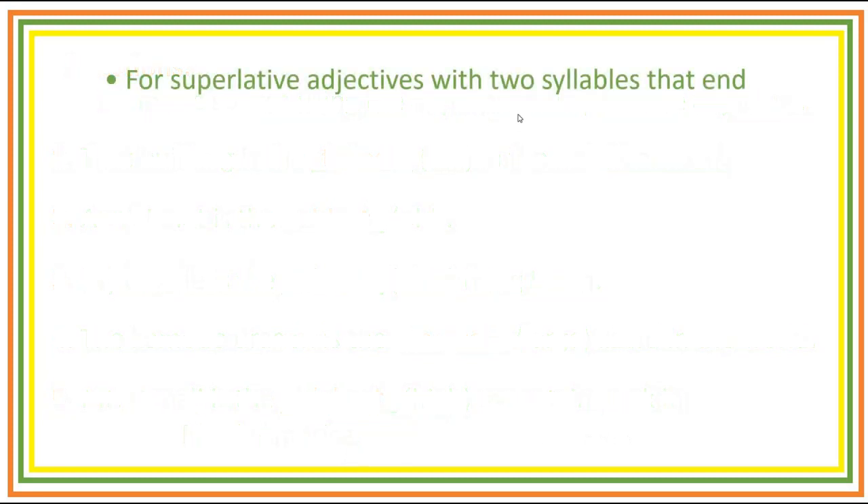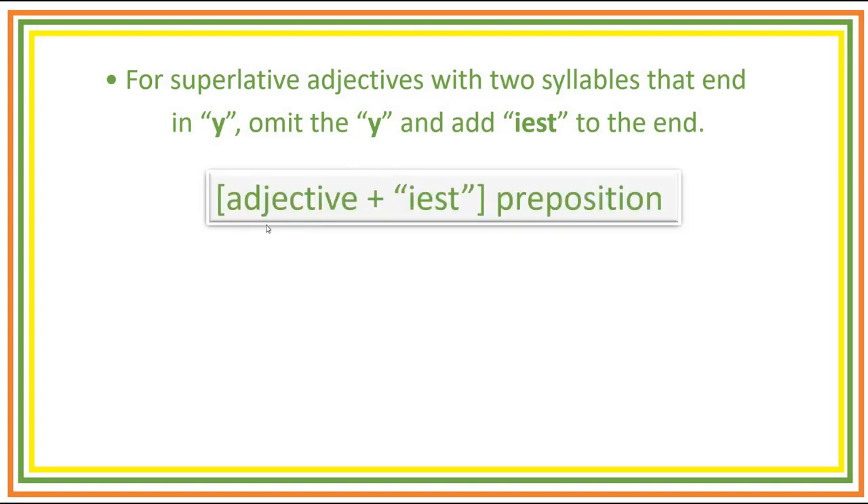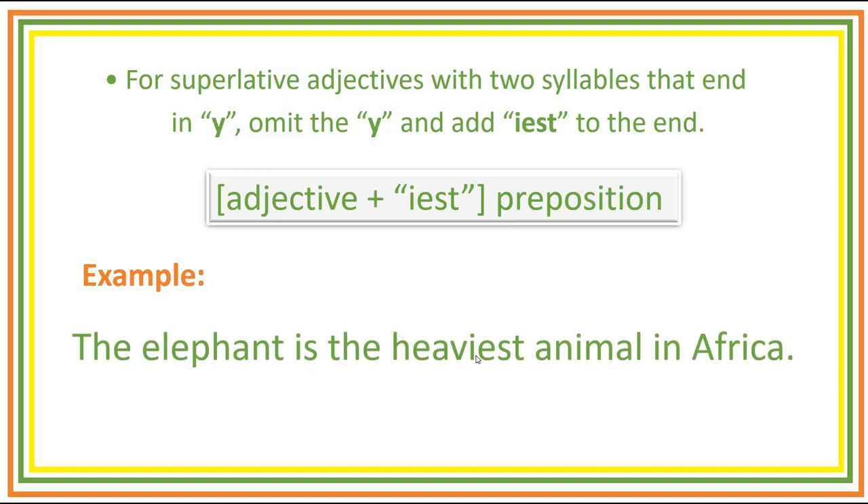For superlative adjectives with two syllables that end in Y, omit the Y and add -IEST to the end — that is, change Y to I and add -EST. The form is: adjective plus -IEST plus preposition. Example: The elephant is the heaviest animal in Africa. So we have the adjective 'heavy' — we change Y to I and then add -EST. The elephant is the heaviest animal in Africa.